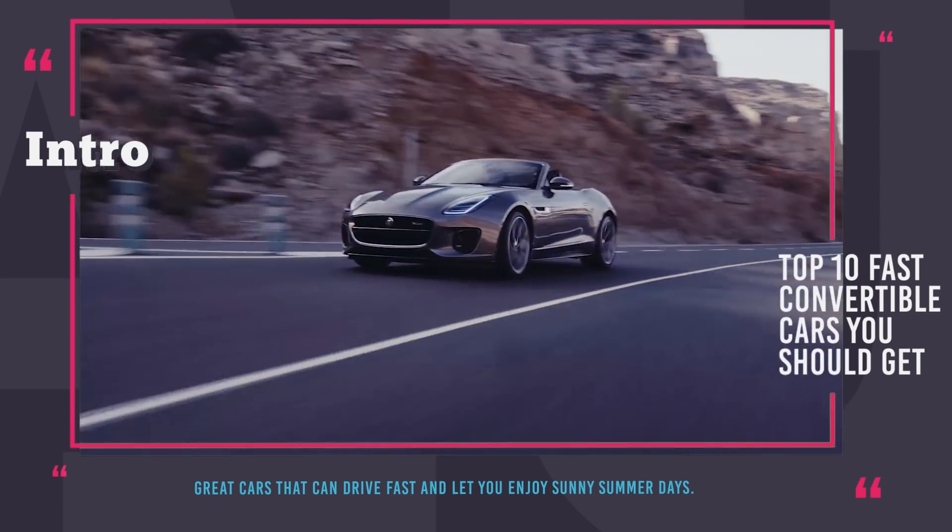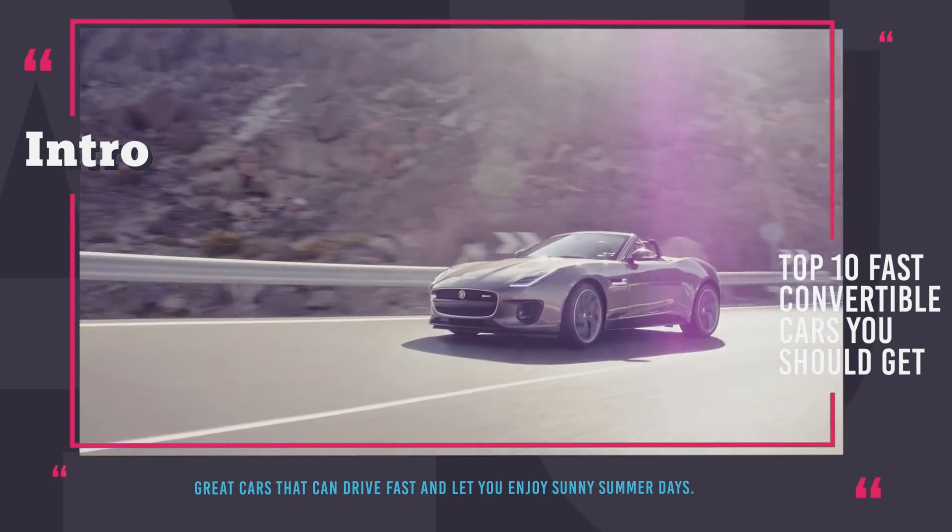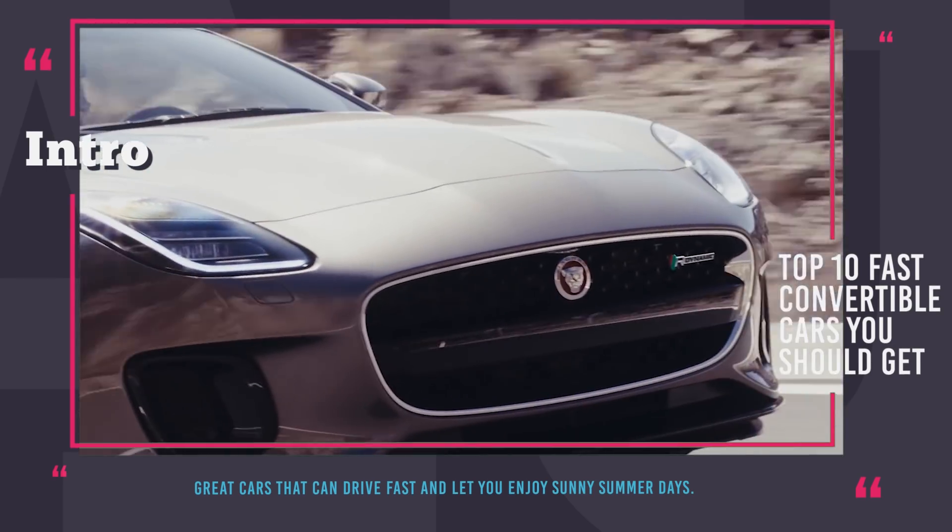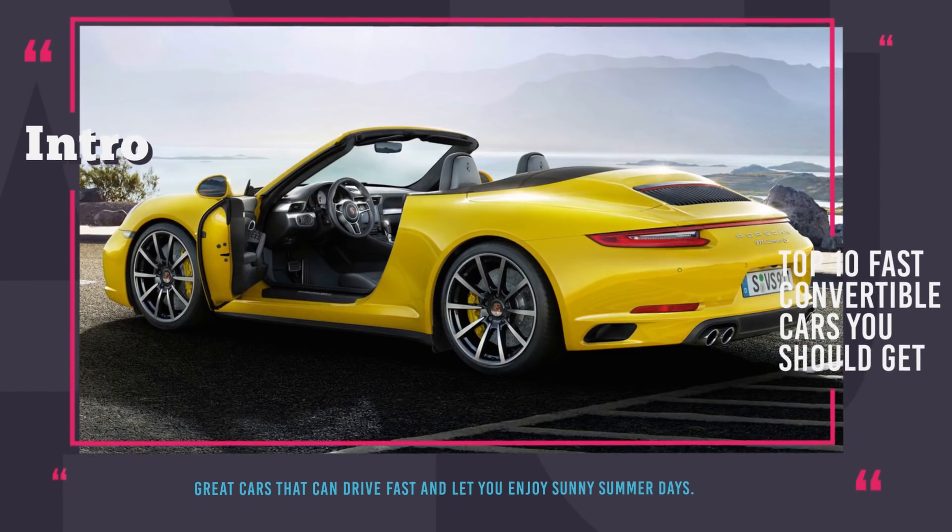So step on the gas! Sporty Convertibles, here we go! Before we get to the episode, make sure to subscribe to our channel to get frequent automotive content. Enjoy the ride!